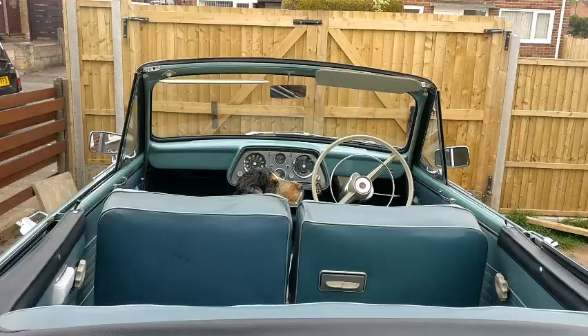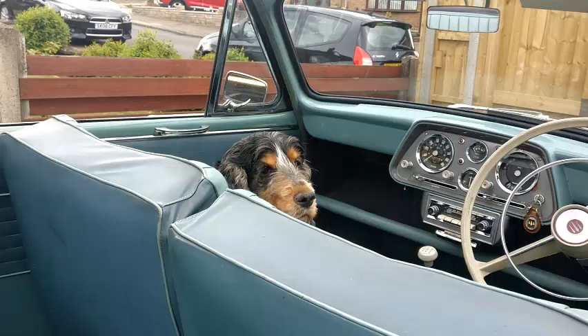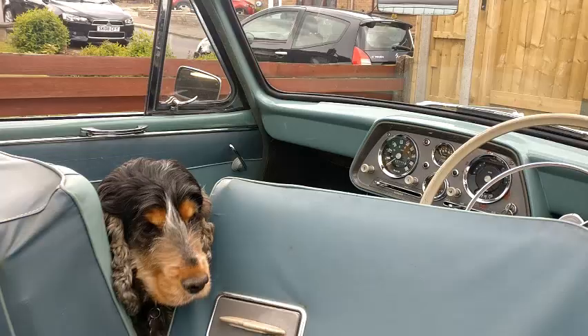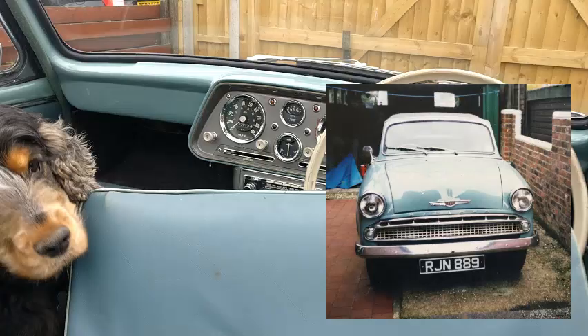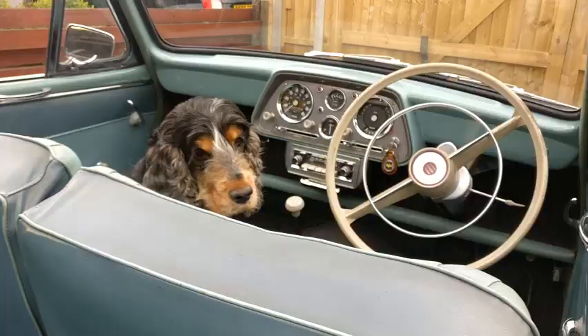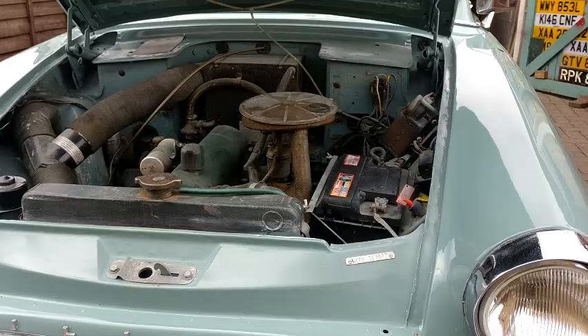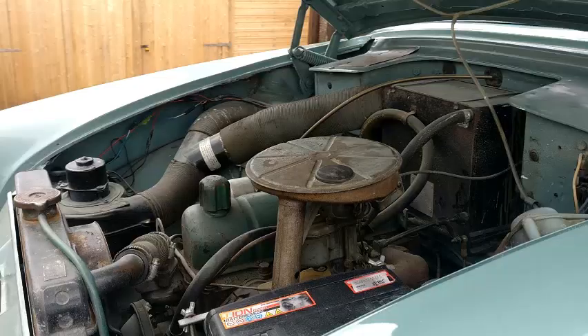I'm the fourth owner of Martha, with her first owner Thomas Cyril Mills owning her for 40 years before she moved to Southampton to be with her second owner Reginald, who was a retired Roots mechanic who kept her for a further 18 years. Then in 2017 she moved on to Steve in Bristol, and it was Steve who sold me the car in May 2020. Martha has actually been re-registered with an age-related number plate, with her original plate being RJN889. This was taken off by Reginald as the letters were close to his initials, but I believe he has since sold the plate on unfortunately. She's quite low mileage with only a little over 42,000 miles on the clock when I bought her, and a stack of MOT certificates to prove this is genuine.